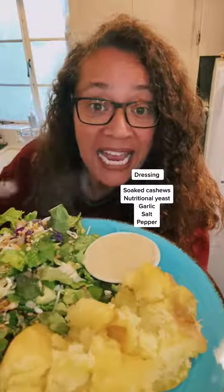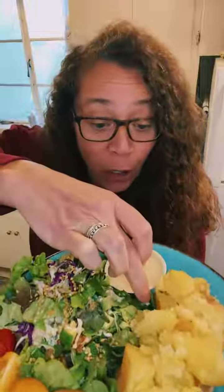And then here I made a cashew dressing. I've made it before, you guys have seen it. It's basically soaked cashews with some water, some garlic, nutritional yeast, salt, and pepper. And it is so good.